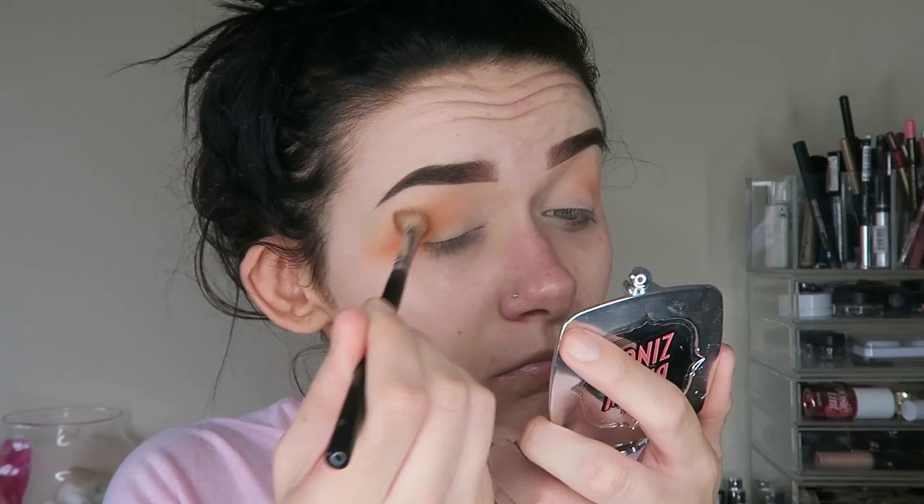Here I'm just applying my Lip Plumper by the brand Instant Effects. I have a discount code for you which I will leave on the screen and in the comments down below if you are interested in purchasing any of their products.